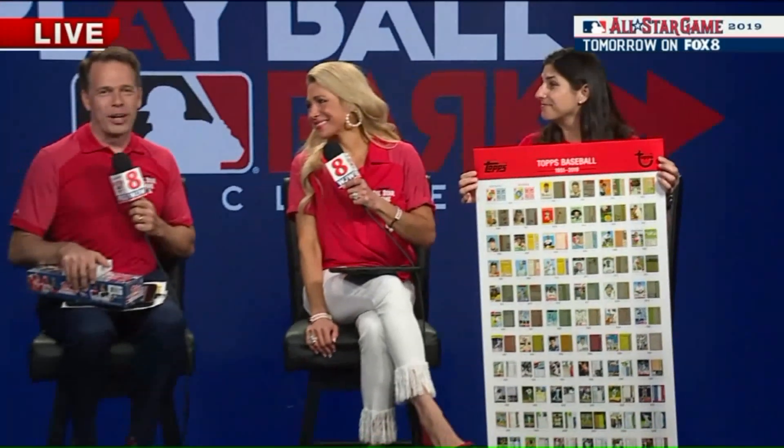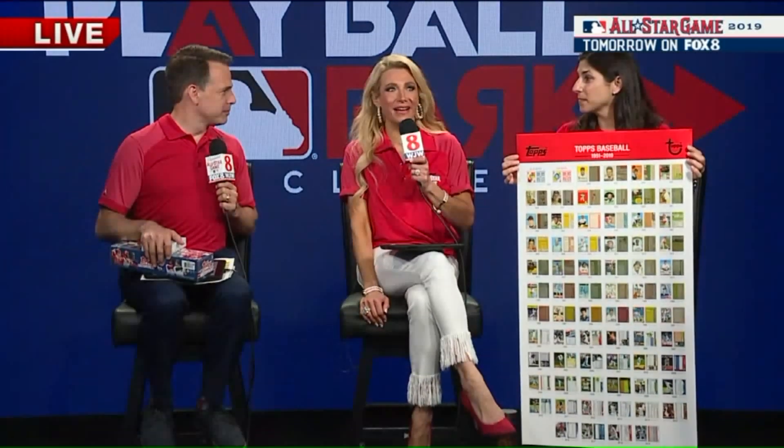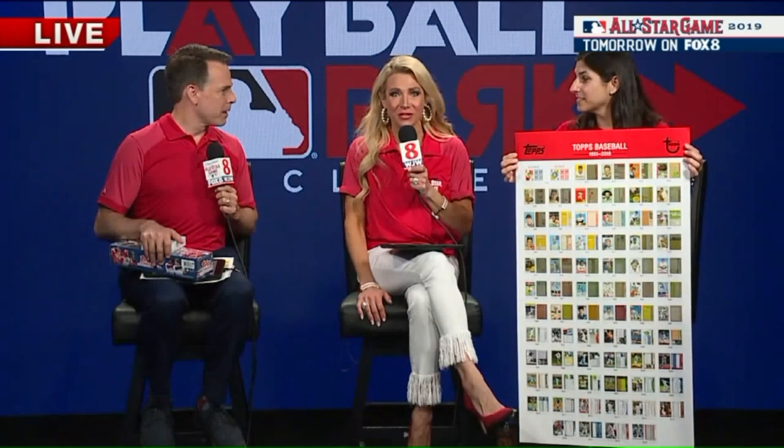Welcome back to Play Ball Park. What an exciting morning it's been already, and it's just getting started. We have so much to talk about.